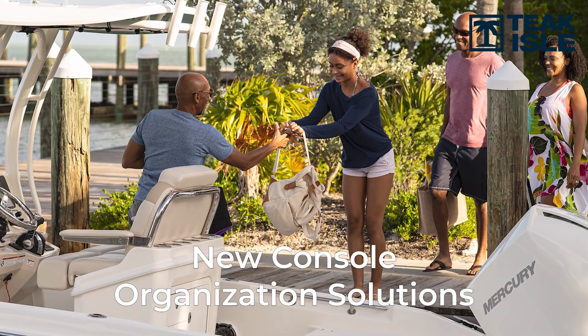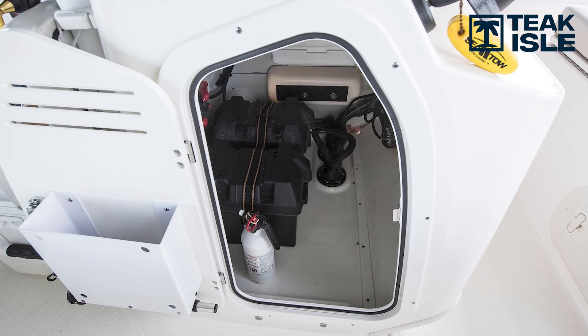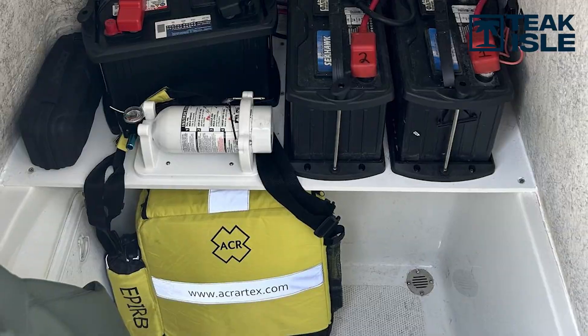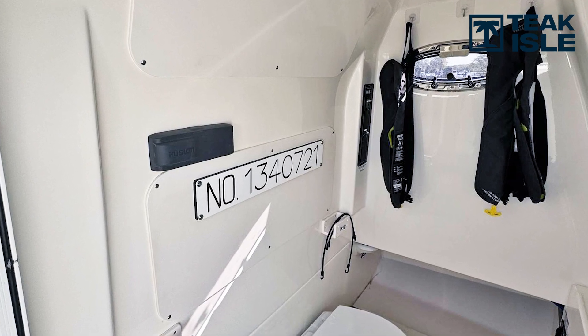Every time I go out on the water, I've got my bag, I've got my kids' bags — where are we putting this? There are already four bags inside the console. You build this mountain of bags and no one can ever get to what they're looking for. You open that console and go to grab your EPIRBs, your first aid kit, a raincoat — much less find the head. So this year we're really concentrating on console organization to try to alleviate that problem, with different places to store your items so you have a place for everything.